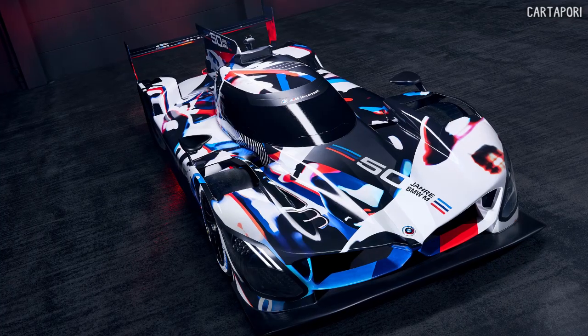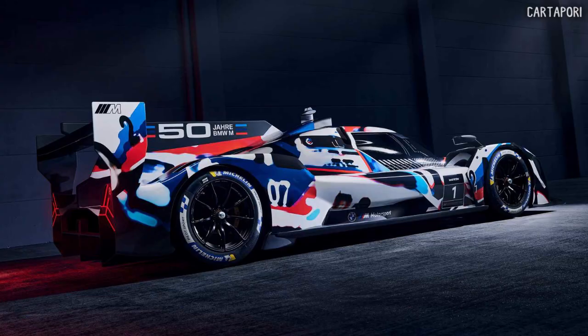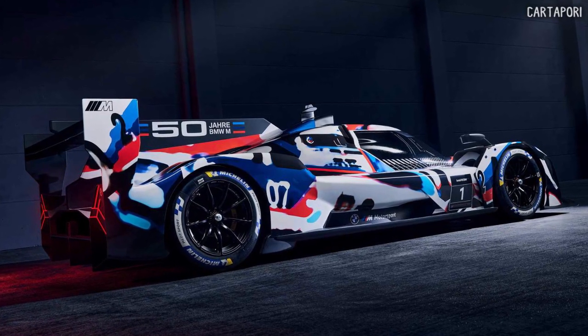Following its debut on June 6th, the BMW M Hybrid V8 will commence testing on circuits this summer.